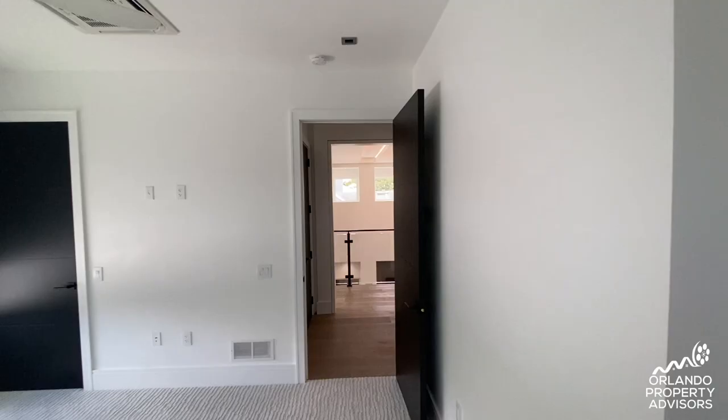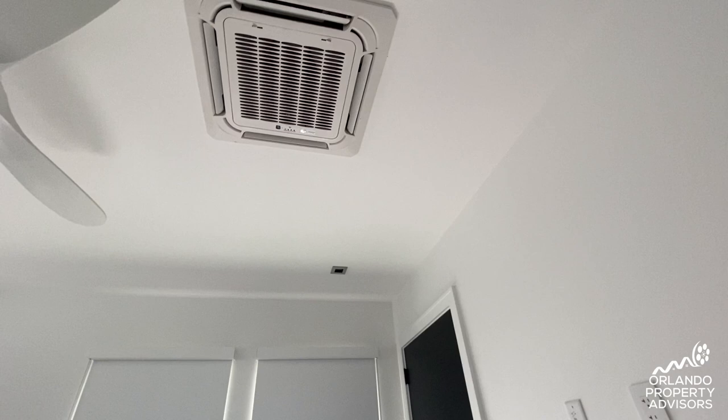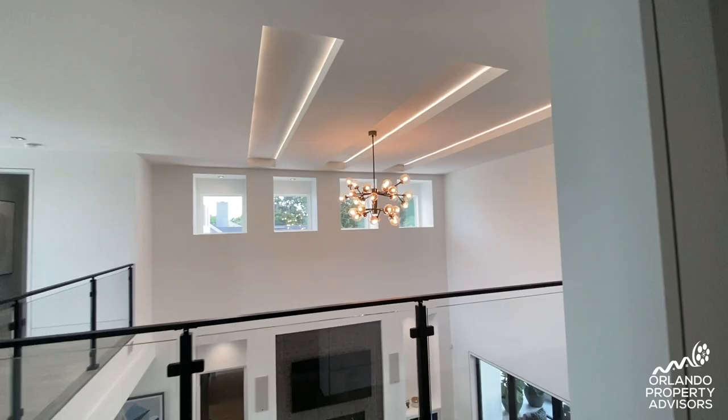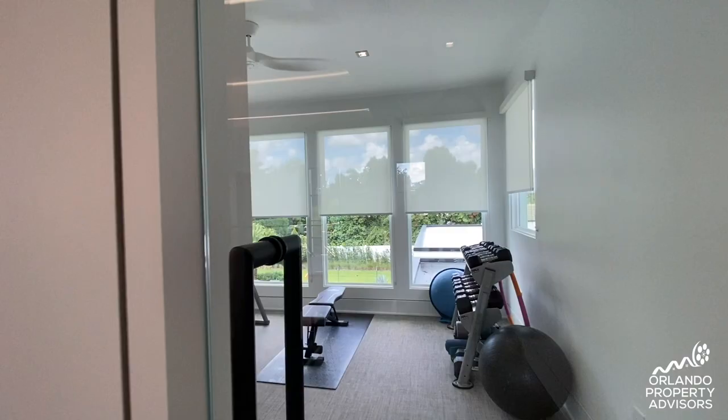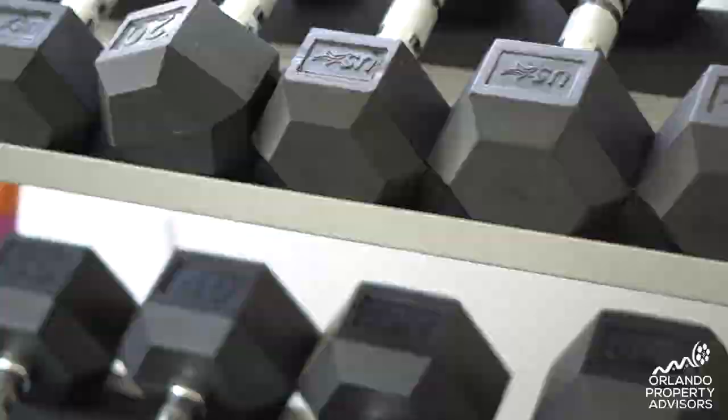Each of these bedrooms is on its own climate-controlled system with mini-split air conditioner units, so everyone can pick their temperature. And up here is your very own fitness center overlooking the outdoor space.